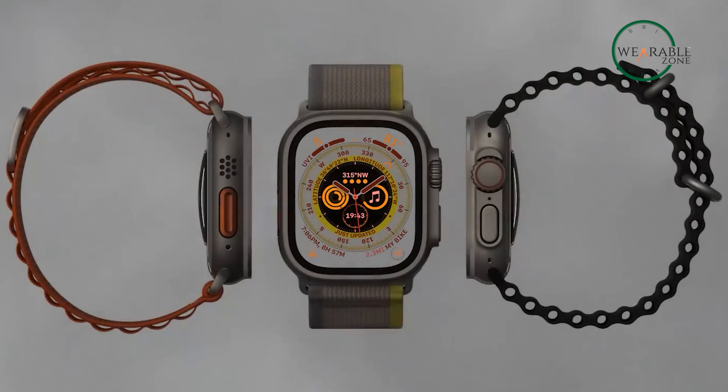Whether you're a tactical athlete or simply an adventurer at heart, the Garmin Instinct 2 Solar Tactical Edition is everything you need to stay on track and take on any challenge.